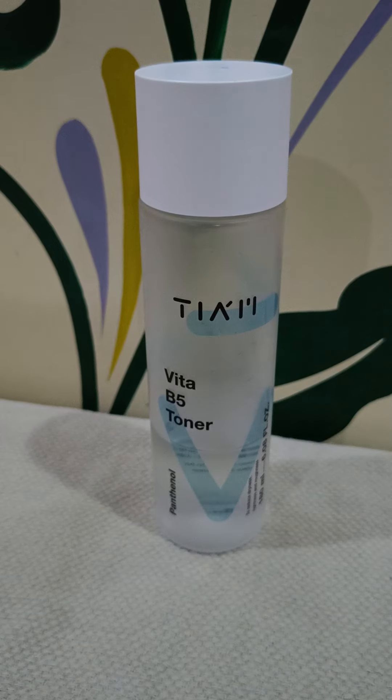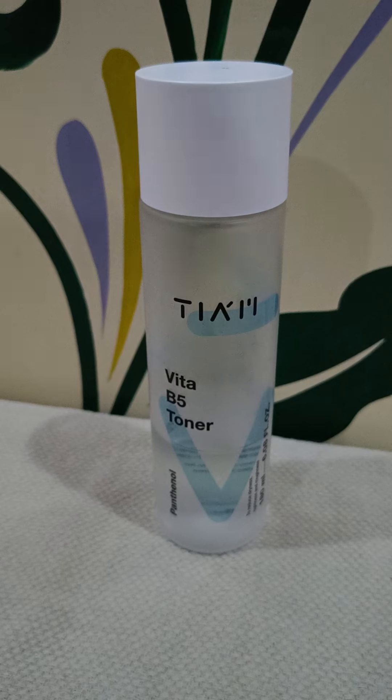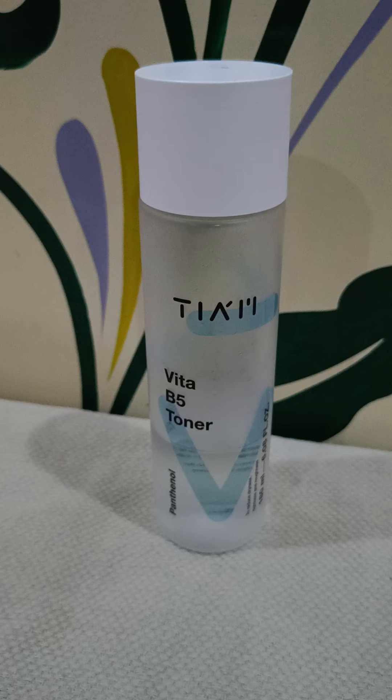My main priority was a peptide toner with soothing ingredients, because peptides are really amazing for hydration, for boosting hydration levels in the skin, and also for barrier support. So I was looking for a peptide toner with great hydrating and soothing ingredients. The cherry-on-top bonus I got is that it also has probiotics.